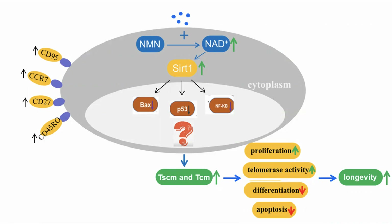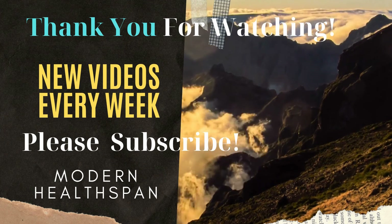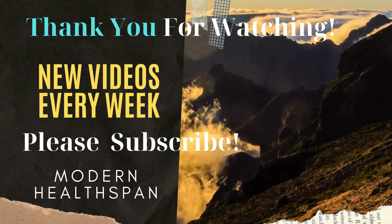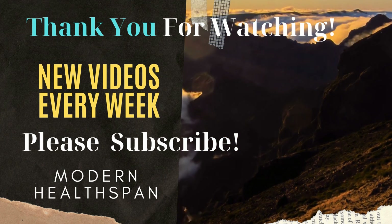Interesting to see NMN being used as part of an anti-cancer therapy and having a positive effect on the CAR T-cell. It does seem promising for its use in conjunction with CAR T therapy. Thank you.